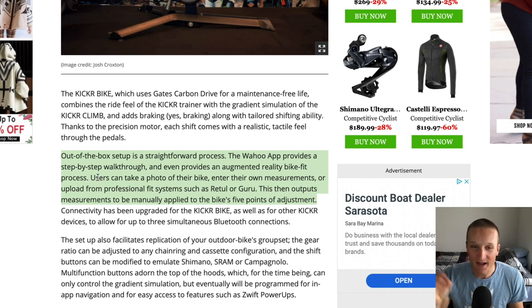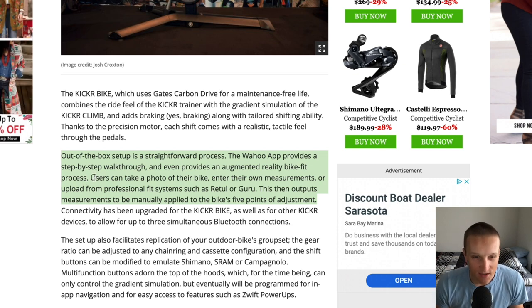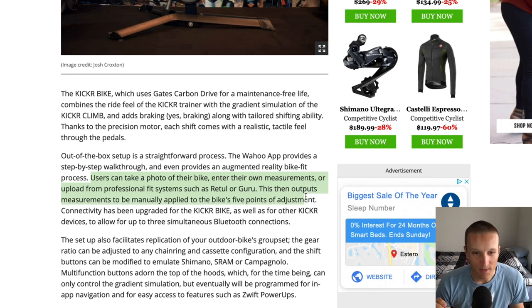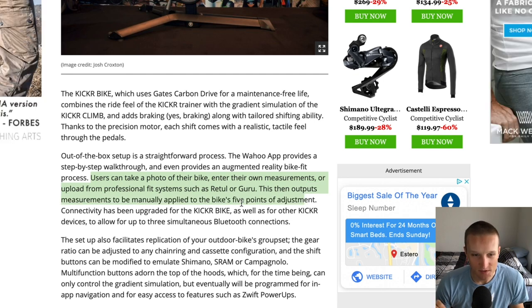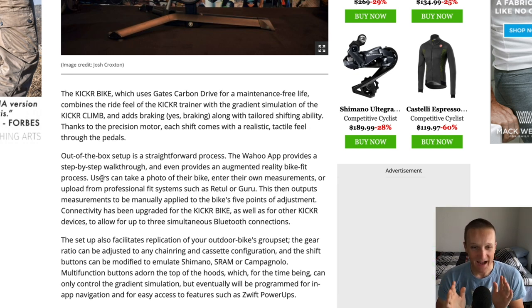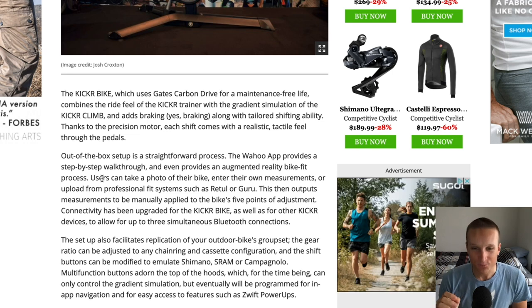But then I kept reading and it says users can take a photo of their bike, enter their own measurements, or upload from a professional fit system such as Retül or Guru. This then outputs measurements to be manually applied to the bike's five points of adjustment. When I read that, it makes me a little less excited, because that's not really augmented reality — that's just inputting data and getting output.